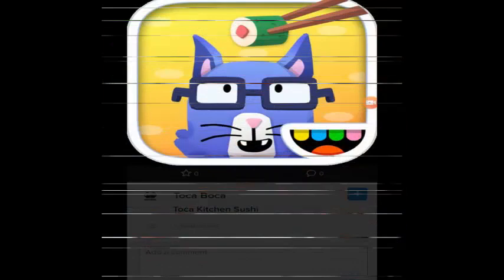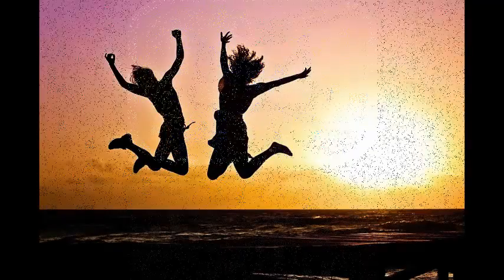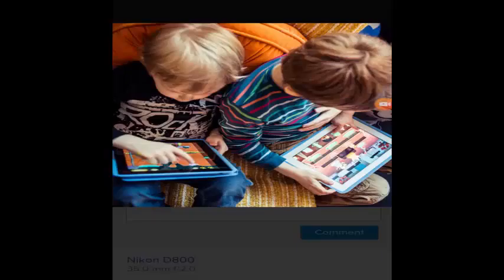Isn't it very interesting? Your life will be just like magic. The salient feature of Toka World is the fact that the user can easily connect all the Toka Life apps at a particular place. The apps are one of the best ways to spark up your kids' imagination level. They can explore the world and know anything and everything with the help of this app.